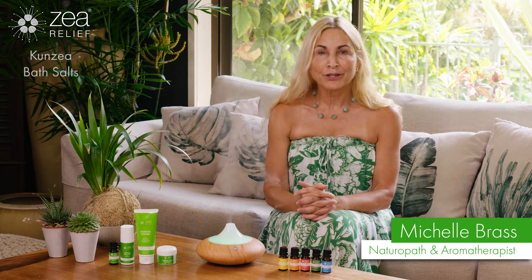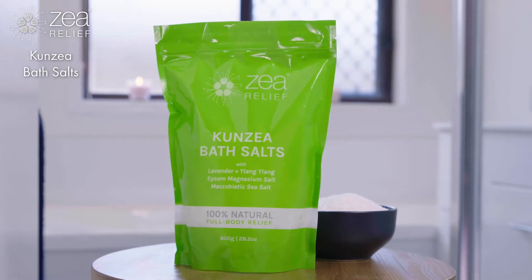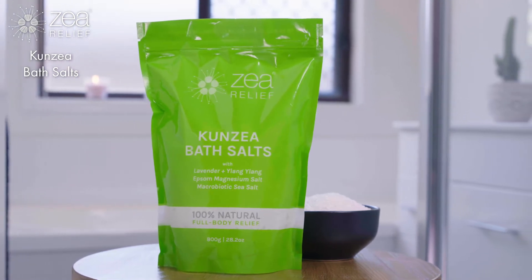We are pleased to introduce one of our new products, Kunzea Bath Salts, containing high quality, locally sourced ingredients.